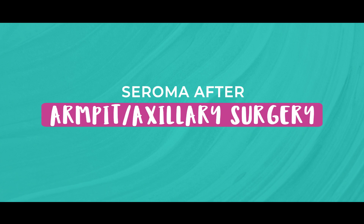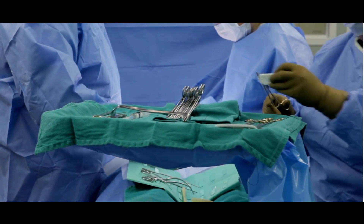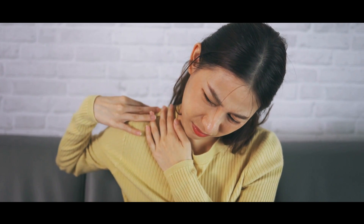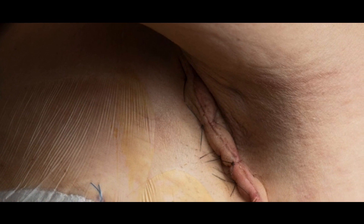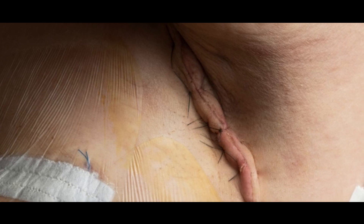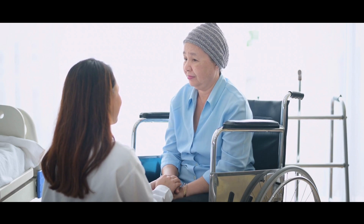Seromas are not unusual after axillary surgery, whether that's after a sentinel lymph node biopsy or axillary nodal clearance. I've made videos specifically about sentinel lymph node biopsies and axillary nodal clearance — links will be in the description below. If you've had a sentinel lymph node biopsy, the seroma usually looks like a swelling or a lump. After an axillary nodal clearance, the swelling can be a little more prominent, because axillary nodal clearance is more extensive surgery, so you'll probably get more of a fluid collection there.